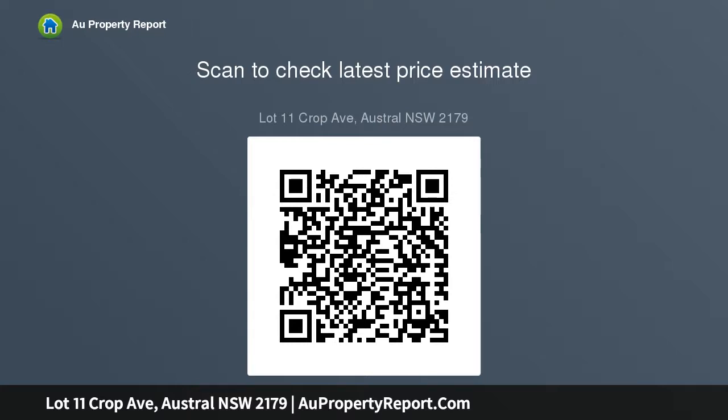Ducted reverse cycle AC, alarm system, coloured concrete driveway and path to porch, 30 square meters for single or 50 square meters for double remote control panel lift garage.